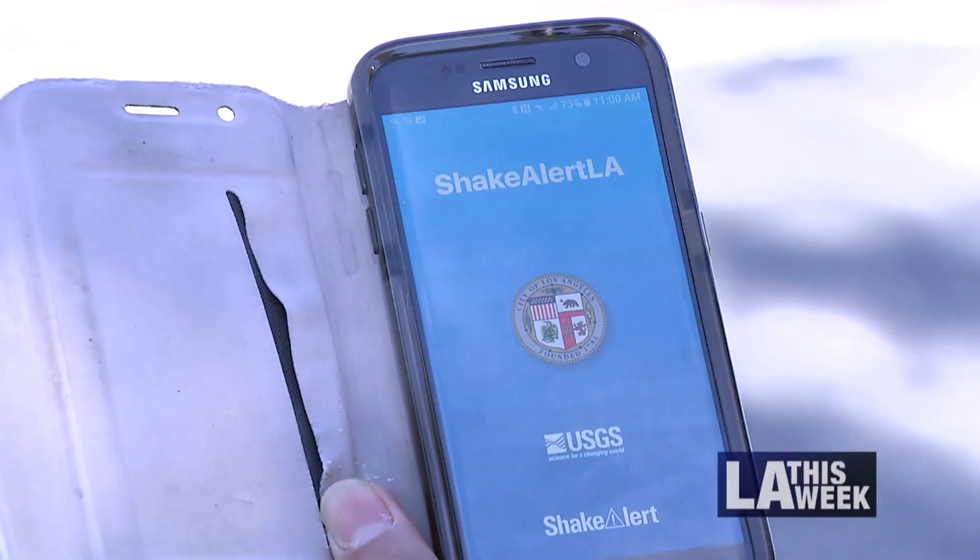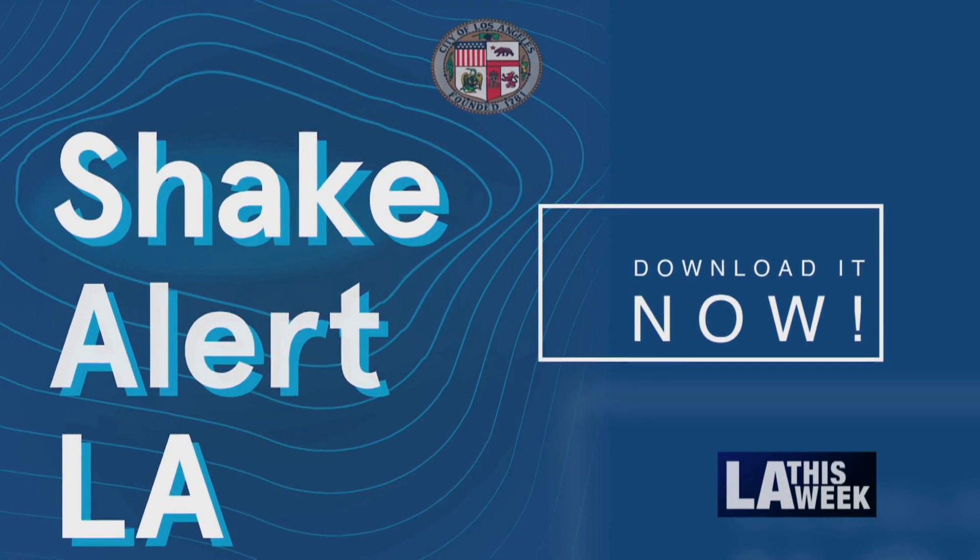One of the biggest complaints from residents in a disaster is we didn't get the communication quick enough, and so that's something we're looking at — so maybe for a wildfire scenario or an active shooter, how do we get the message quicker? For earthquakes, there's the ShakeAlert L.A. app, downloaded for free at the App Store or Google Play.